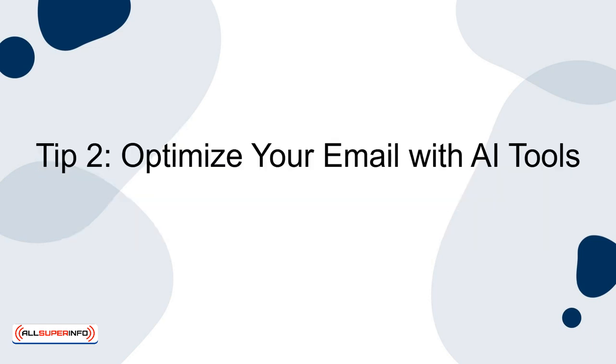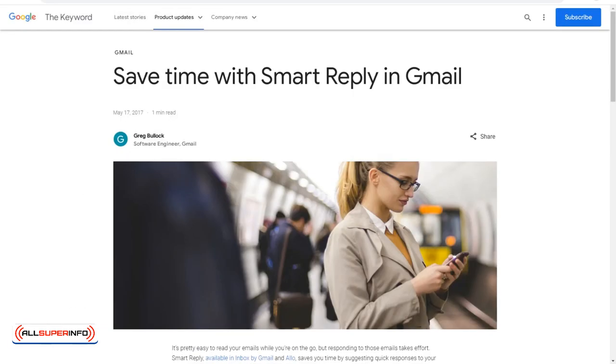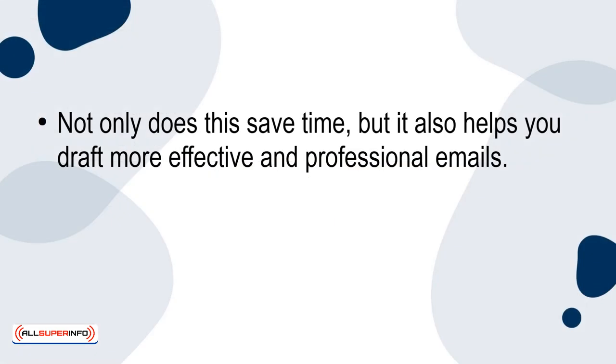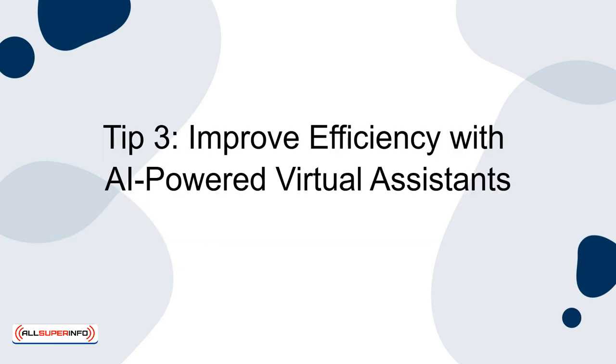Tip 2: Optimise your email with AI tools. Tools like Gmail's Smart Compose and Smart Reply use AI to suggest email responses and complete sentences as you type. Not only does this save time, but it also helps you draft more effective and professional emails. Experiment with these features to enhance your email productivity.